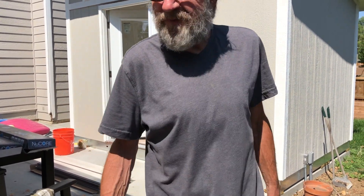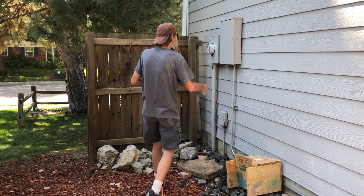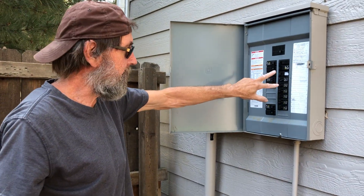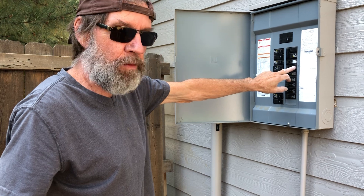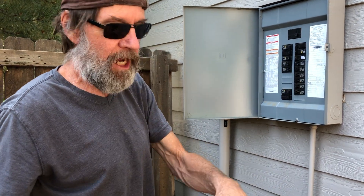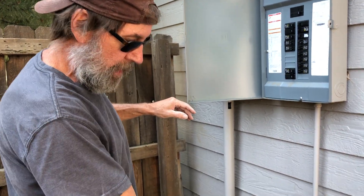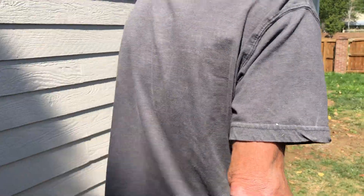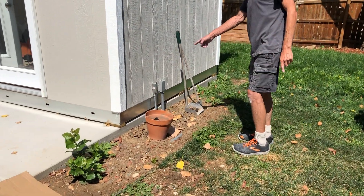We started with electrical. This feed was here because they had a hot tub. What we did was pull out the 50 amp circuit and put in two 20 amp circuits and one 15 amp circuit. One circuit is dedicated to the heater, the other ones are for the outlets in the shed, and the 15 amp is just for the lights. The conduit runs along the house there, then we continued it down, buried it, and brought it up right there into the shed.